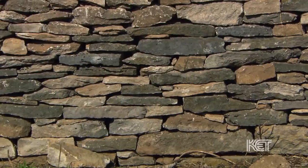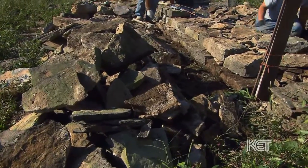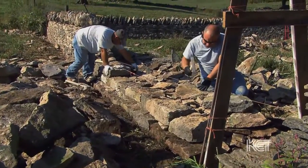But if we can put it all together at the end, you can see that it's still a beautiful wall. There's not squares or anything like that, but it's still a beautiful, natural wall. And that's what I'm really looking for.